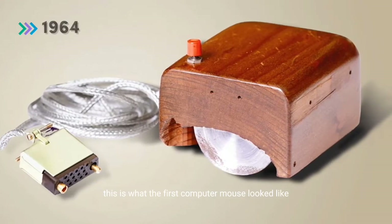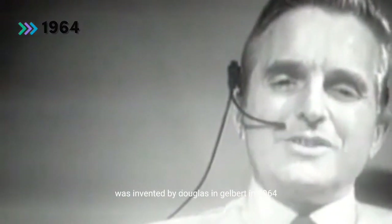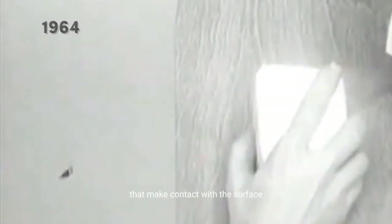This is what the first computer mouse looked like. It was invented by Douglas and Gilbert in 1964. It was designed as a wooden box with two metal wheels that make contact with the surface, and only one key. This is something I've never seen before.